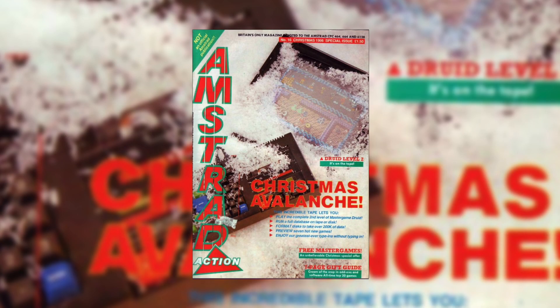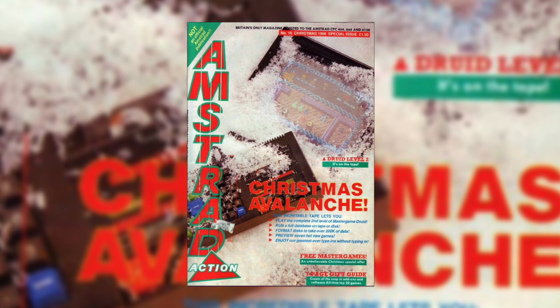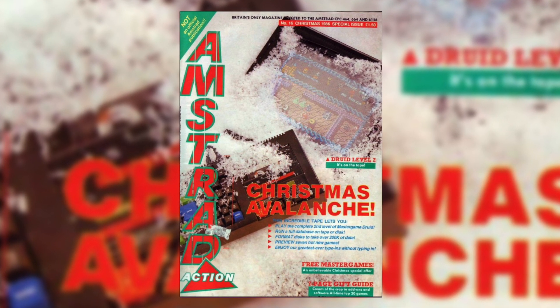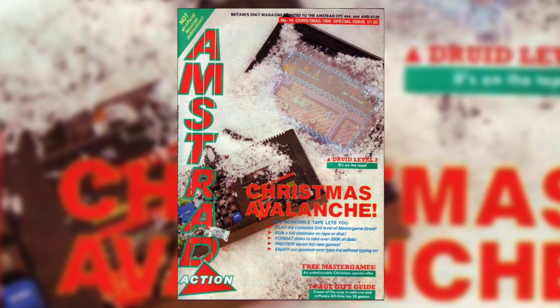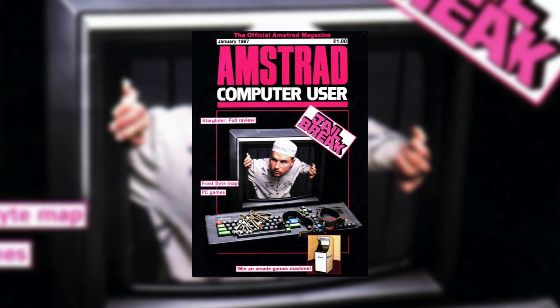We're going to do this alphabetically in terms of computer, so we're starting with the Amstrad CPC — let's see what old Arnold has to offer. Amstrad Action is the premier magazine for the Amstrad CPC, but in 1987 Amstrad Action still didn't have a monthly chart, so we're going with Amstrad Computer User, the official magazine. It carries the Gallup charts, so the charts are independent, giving us accurate gaming charts for what was big and selling well on the Amstrad in 1987.